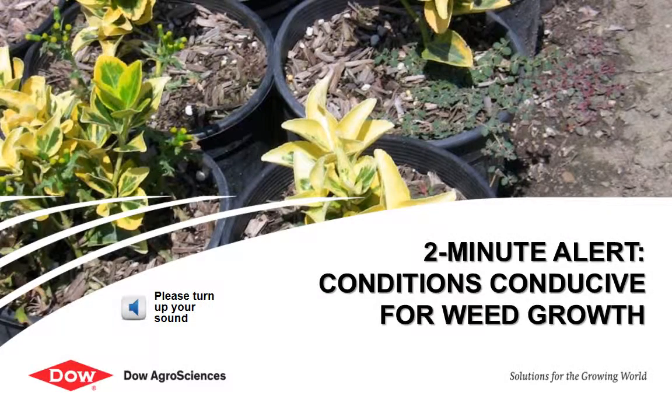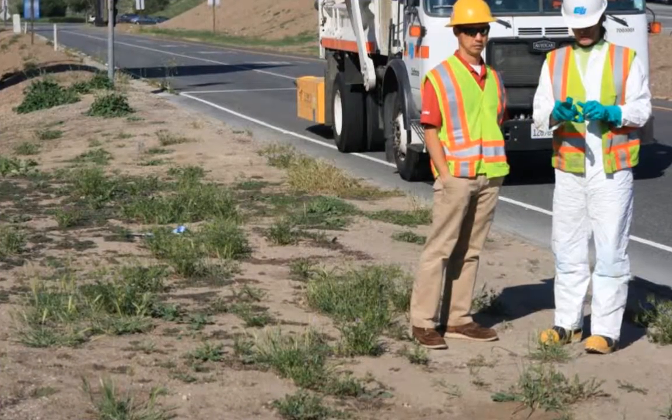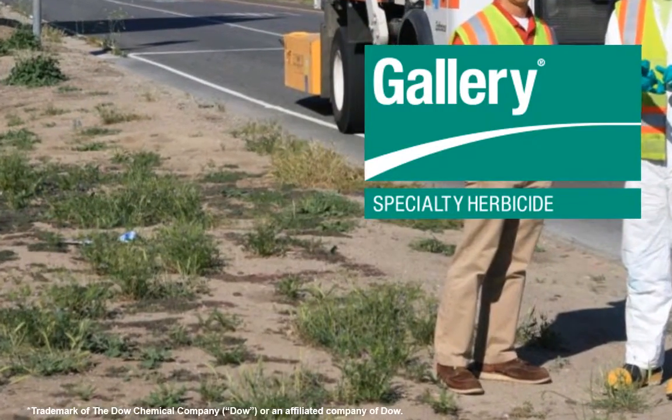As conditions favorable to plant growth occur, weeds will undoubtedly be in full force trying to compete against desirable ornamentals, turf, or to compromise your vegetation management goals. In this two-minute alert, you will learn how many professionals have used Gallery herbicide to gain control of those problematic weeds throughout your area.